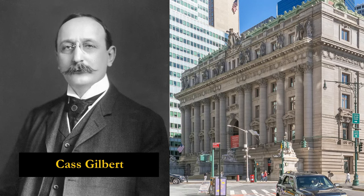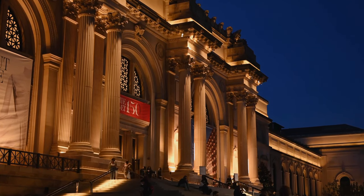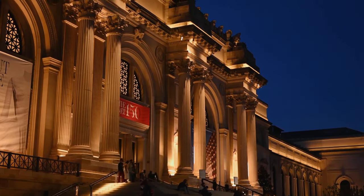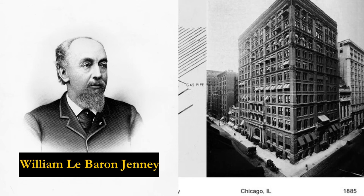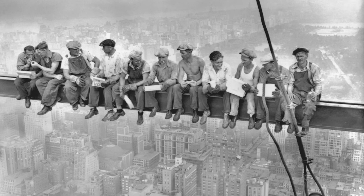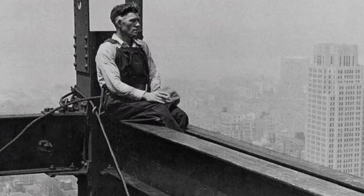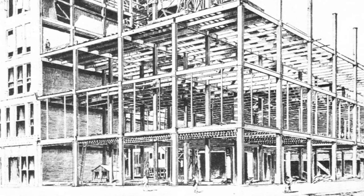One standout immigrant architect was Cass Gilbert, originally from Minnesota. Gilbert moved to New York City in 1899 and made a name for himself with grand civic structures like the U.S. Custom House and the Woolworth Building. William LeBaron Jenny, an architect born in England, designed the first skyscraper supported by a steel skeleton. This new structural system enabled buildings to stand taller than ever before, free from the constraints of heavy masonry. Jenny's steel frames formed the backbone of early skyscrapers like the Home Insurance Building and ushered in a new era of high-rise architecture.